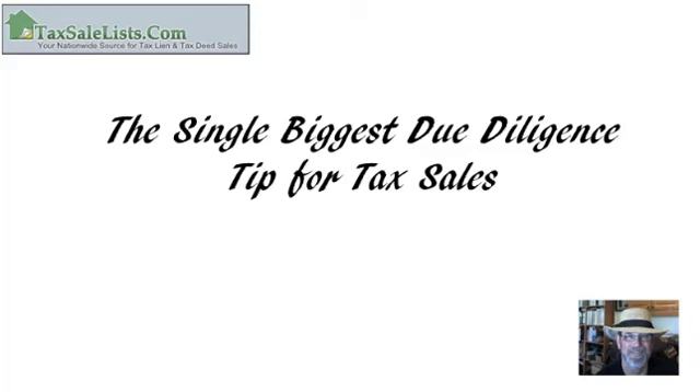Hi, it's John Lane from TaxSaleList.com. If you're not familiar with TaxSaleList.com, we're the website that provides tax sale lists — over 10,000 a year — and has done so for the past 11 years. We also provide the only tax sale training done by somebody who's been a major buyer of tax liens, having purchased over 77,000 tax properties over the last 20 years.